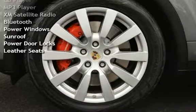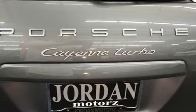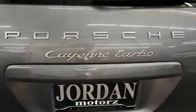CD Player, MP3 Player, XM Satellite Radio, Bluetooth, Power Windows, Sunroof, Power Door Locks, and Leather Seats.